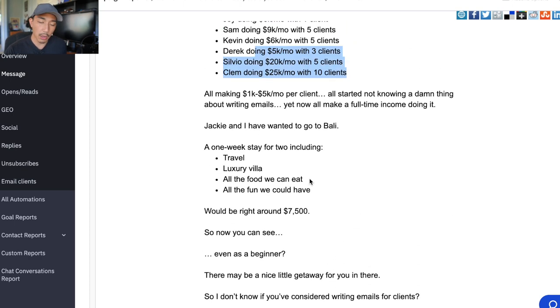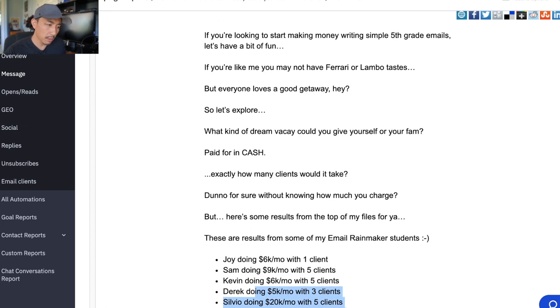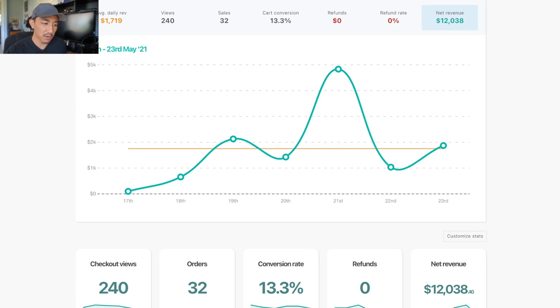So that's the email. This was sent out on the 20th and it started getting people responding 'Email Rainmaker' to my Facebook page on the 21st. You can see $4,831 from that email. The other emails were still doing okay — around $1,500 to $2,000 a day on average — but this one really took off. So what made this email work? Let's break it down.